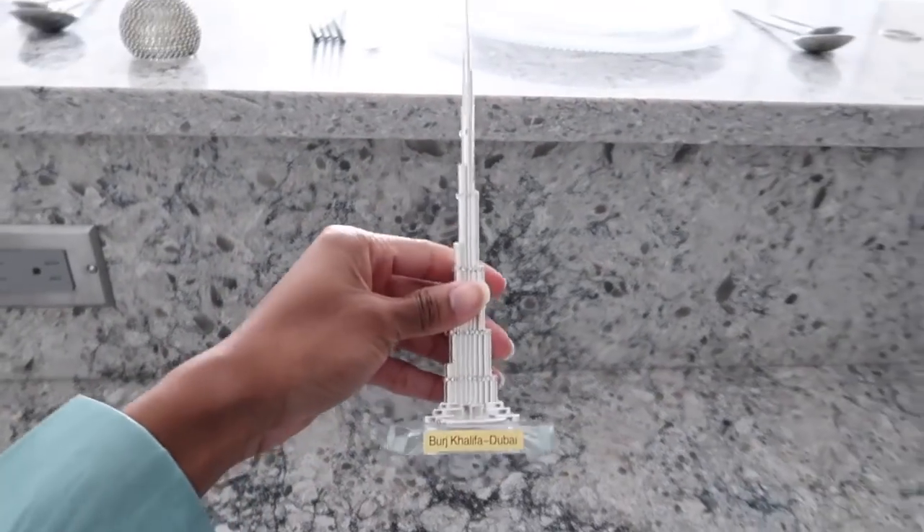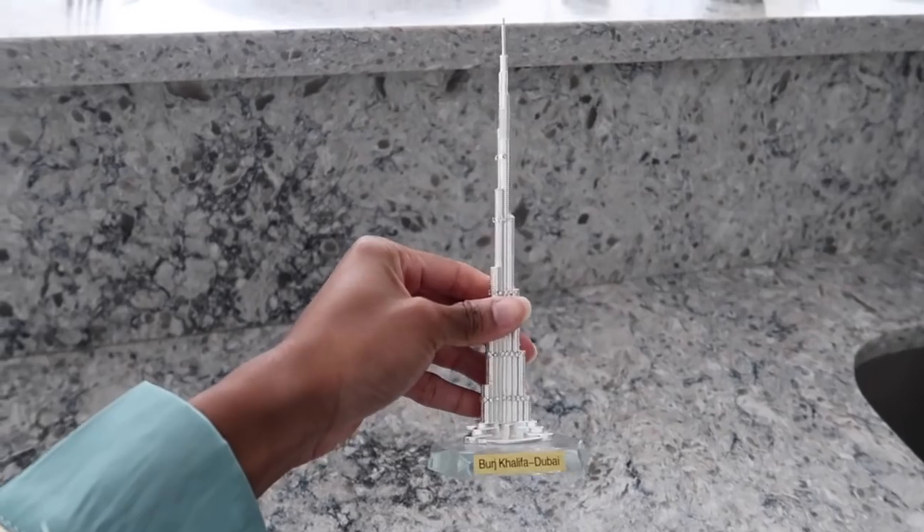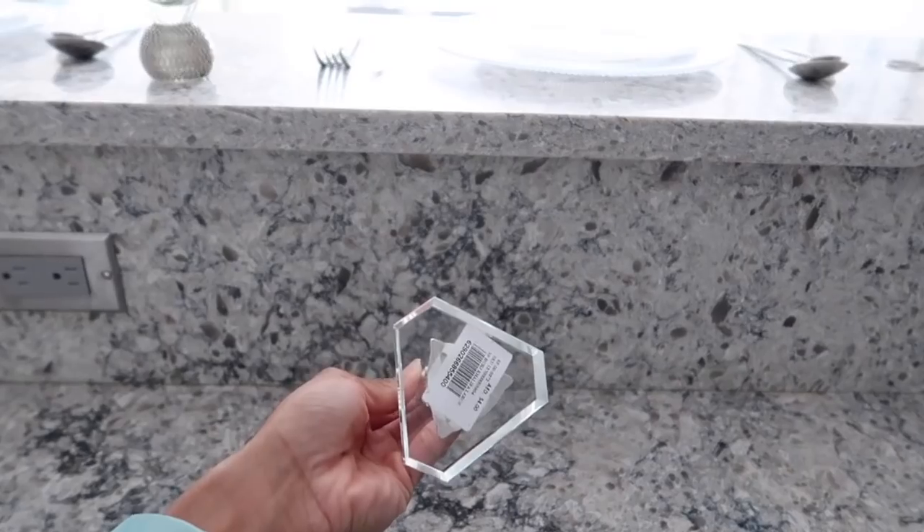Moving on to this side of the counter, I actually got this Burj Khalifa replica from Burj Khalifa in Dubai - this is the tallest building in the world. I got this as a souvenir and it was $14, which is AED 54. I went to Dubai in August, which was one of the best vacations I've ever had. If you guys get the chance, definitely go to Dubai because it was really nice.